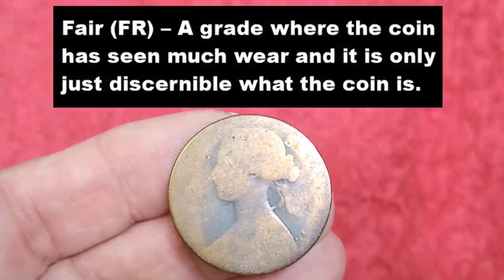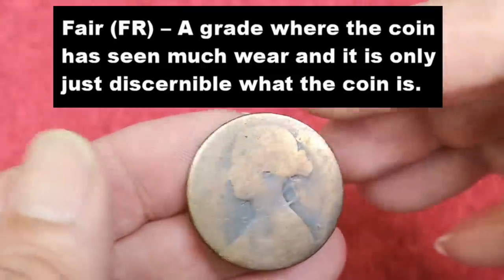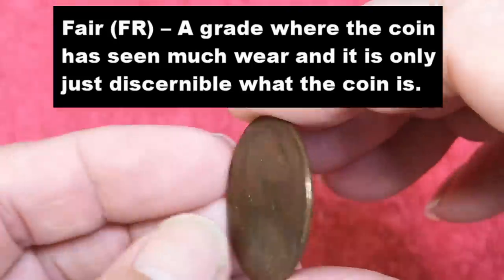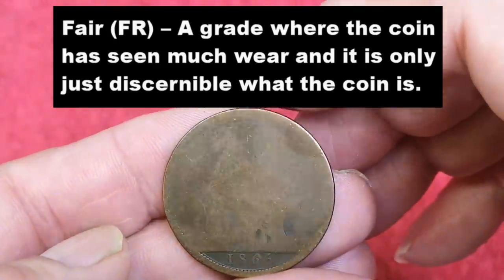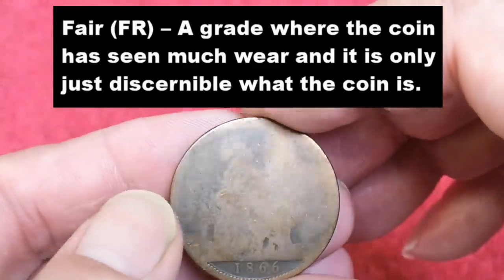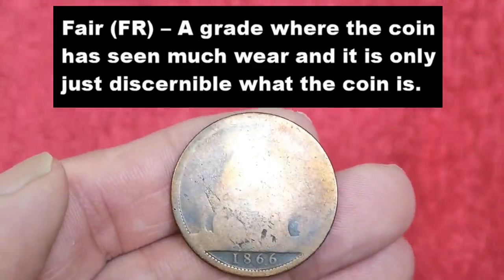Next is 'fair' condition — a grade where the coin has seen much wear and is only just discernible. By the size I can tell it's a penny, and I can tell it's an 1866 penny, but I can't read anything else on there. I would say that was fair condition.